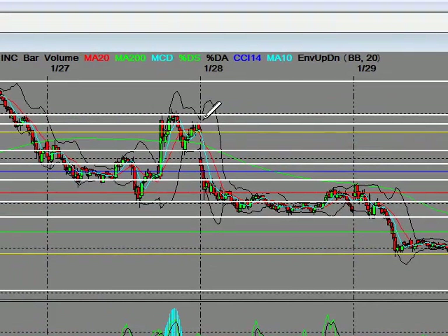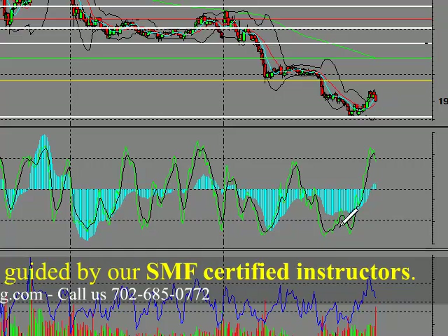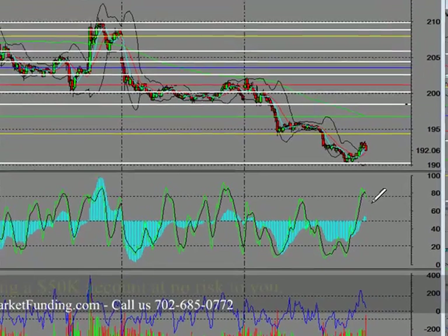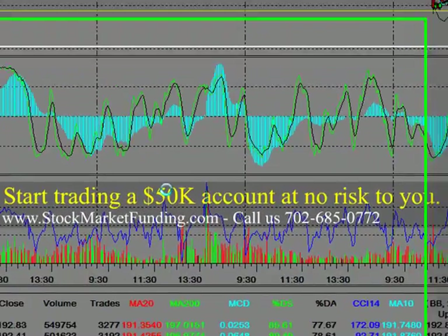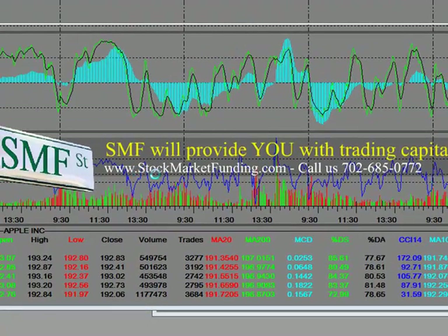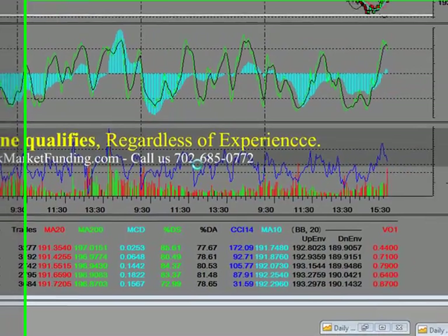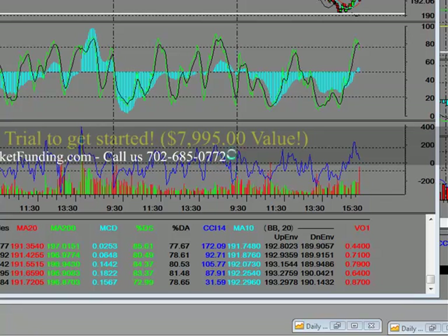Someone had called me on the phone as I'm doing this videotape. You will get an e-book — a video e-book — on the beginning phases of learning how to apply technical analysis to chart support, resistance, and technical indicators, and what they mean on all various different time frames. We encourage you to visit us at www.stockmarketfunding.com and call us at 702-685-0772.